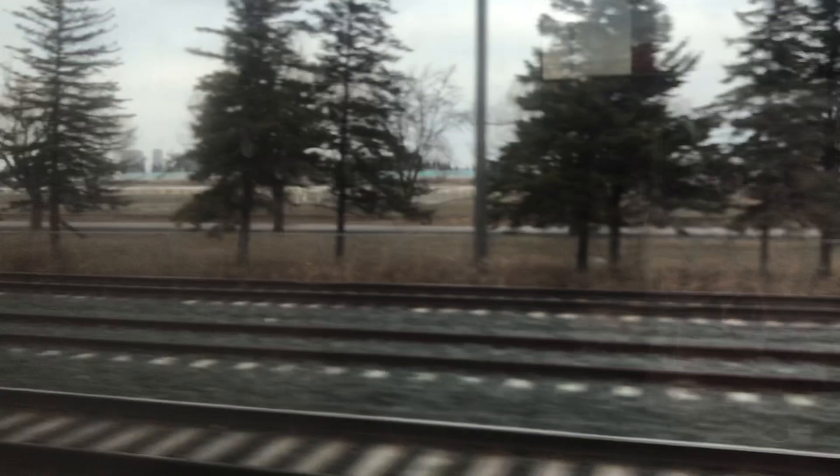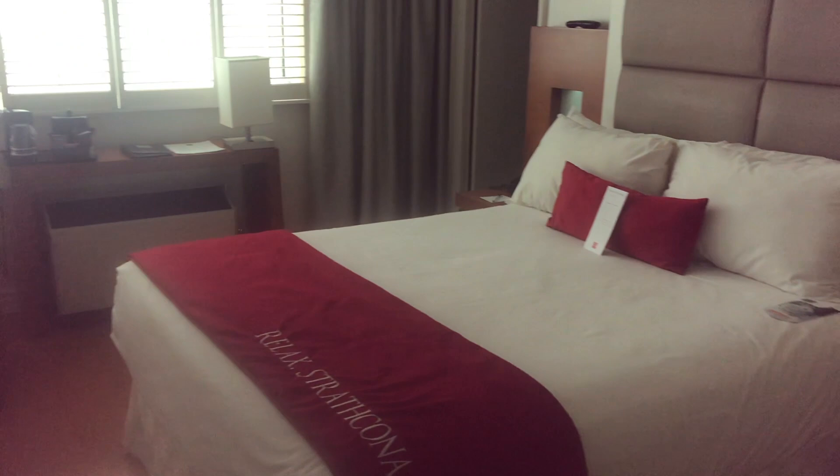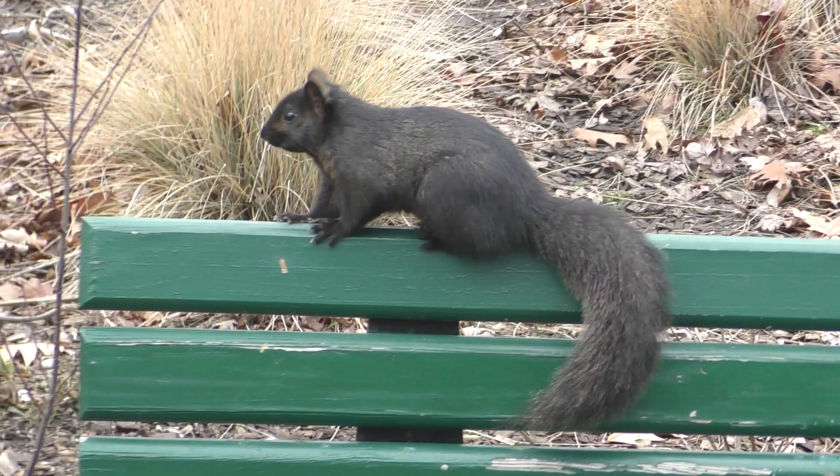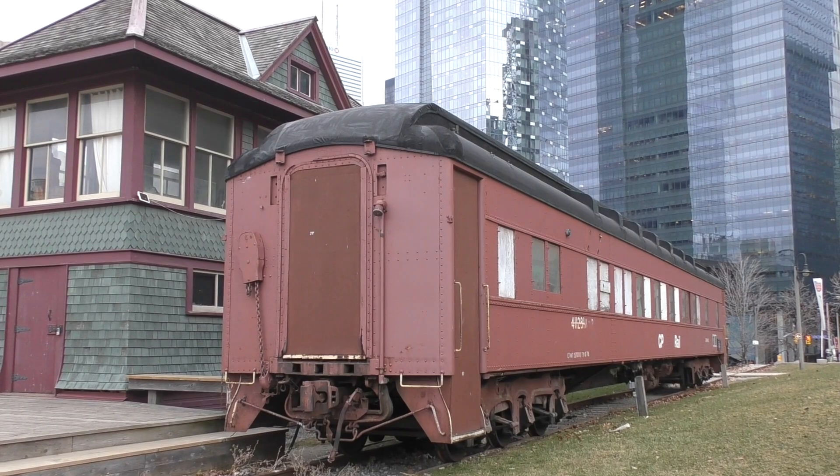Hi guys, I hope you're good. I've left New York and I'm now in Canada. I landed in Toronto, checked into the hotel, dropped off all my stuff, went for a walk, got something to eat, jumped on the subway, made a new friend, geeked out over some trains, and then went to the top of the CN Tower.